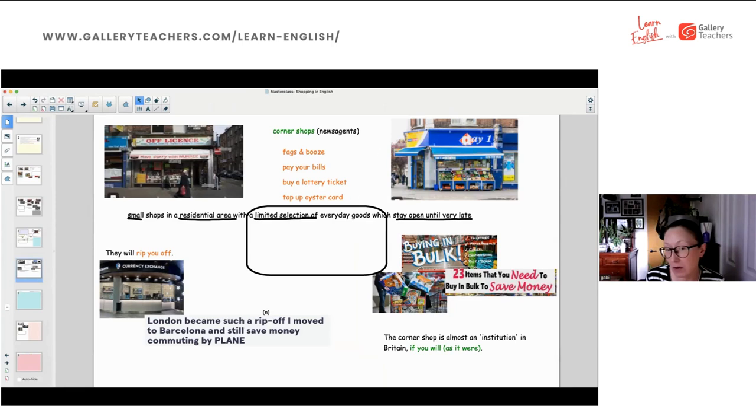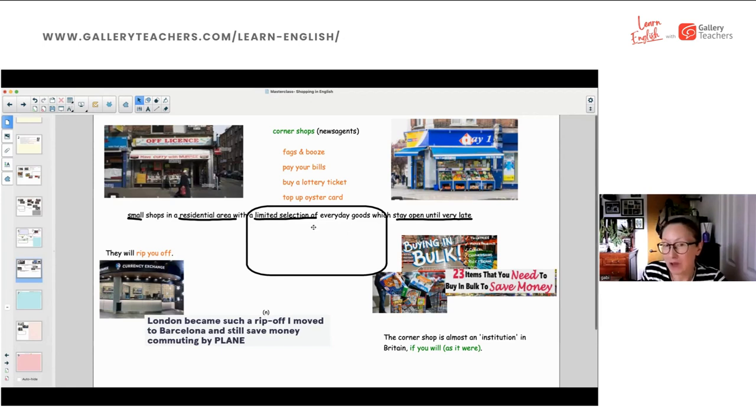You can also pay your bills, buy a lottery ticket, and top up your Oyster card at a corner shop. The corner shop is almost like an institution in Britain, if you will — as it were. The owner typically goes to a supermarket to buy in bulk, then sells the same stuff at a higher price — that's why people get ripped off. Remember buying toilet paper in bulk during Covid? That's buying in bulk.